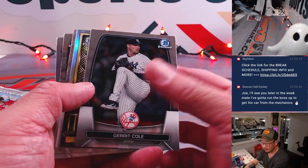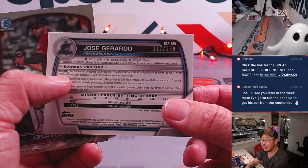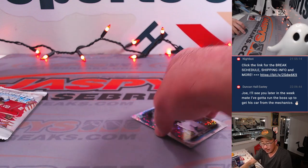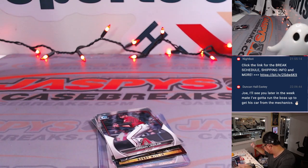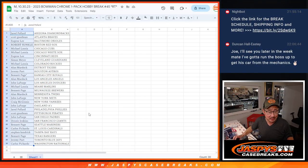Autograph? No, but a parallel. We've got Jose Gerardo, 117 out of 299. It'll be for the Marlins — it'll be for Michael. All right, nothing too crazy in here, but let's see who's going to win those six box high-end baseball mixer spots.